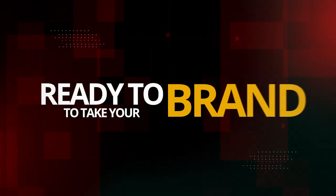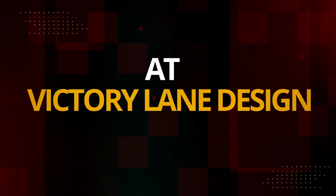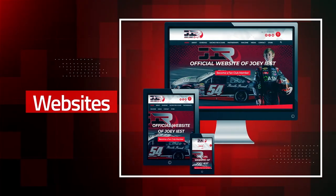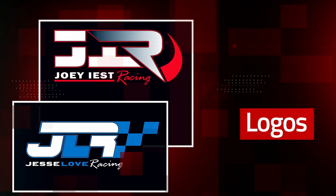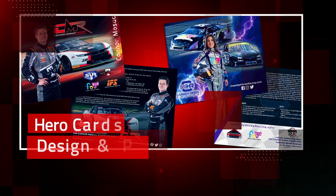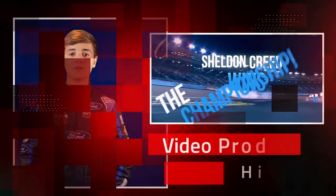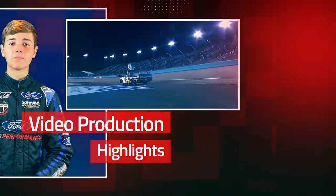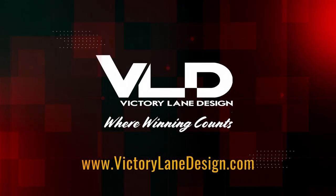Ready to take your brand to the next level? At Victory Lane Design, we can help — whether you're looking for a professional website, cutting-edge logo, a hero card that separates you from the pack, or video production to keep you connected with your fans. Check out victorylanedesign.com, where winning counts.